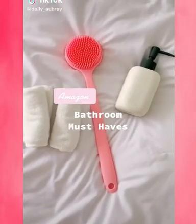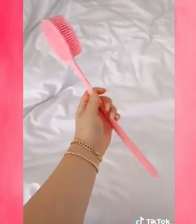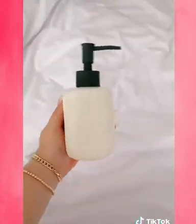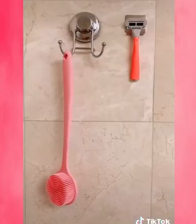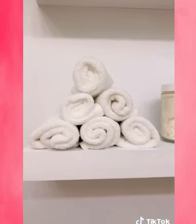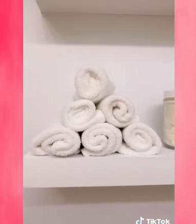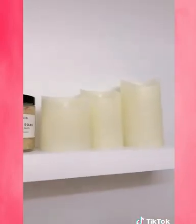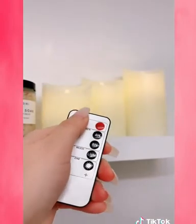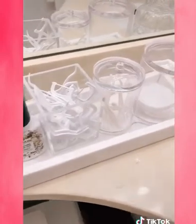Amazon bathroom must-haves: this silicone pink back loofah, this ceramic soap dispenser, this bathroom hook and razor hook. If you're not using these microfiber baby towels as face cloths, you're doing it wrong. Flameless candles for the bath that work with a remote, and these acrylic jars for all your everyday needs.